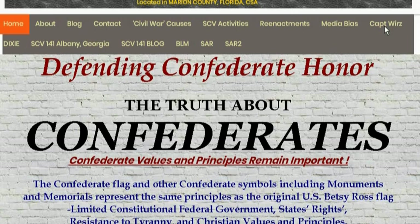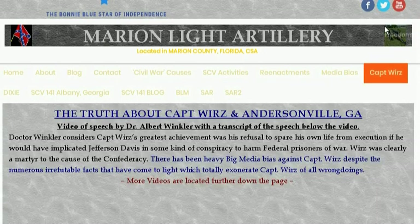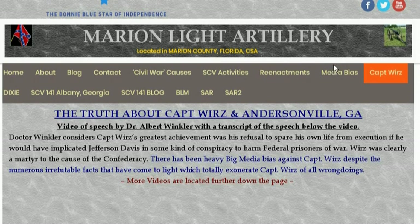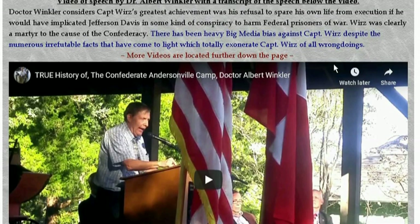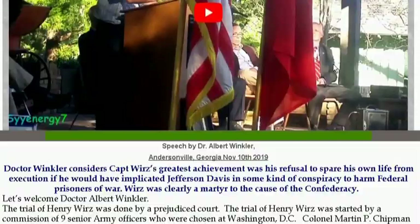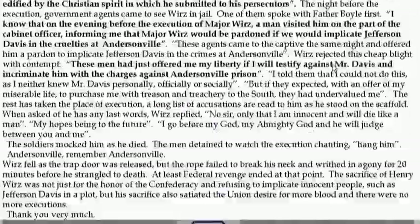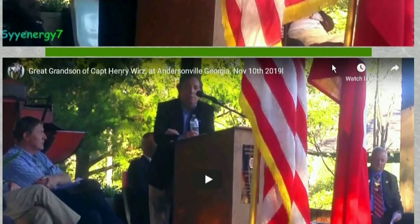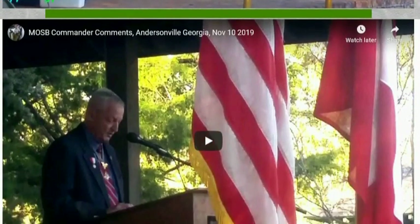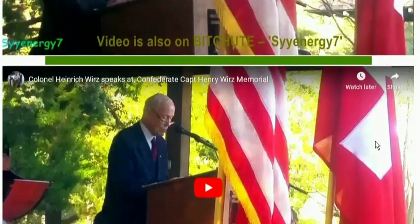This event for Captain Wurtz here — this is something that occurs every year, it's been going on a number of years, it's been a tradition. Last year in 2019, they had Dr. Albert Winkler, plus the grandson of Captain Wurtz from Switzerland and the grandson of Captain Wurtz from Georgia. Of course they had different accents, from different parts of the world, but they're both the grandson of Captain Wurtz. And they had the MOSB commanders — Military Order of the Stars and Bars commanders — talking up there. There's the Georgia commander from MOSB, the overall commander, and the other grandson, Colonel Heinrich Wurtz.